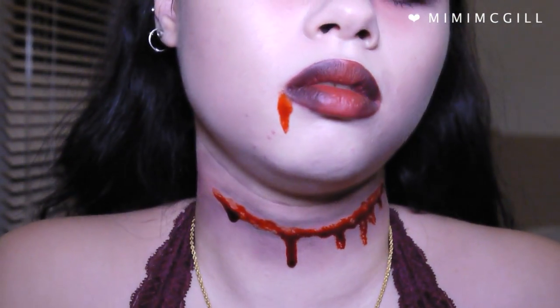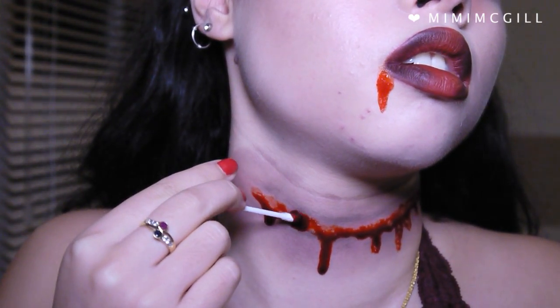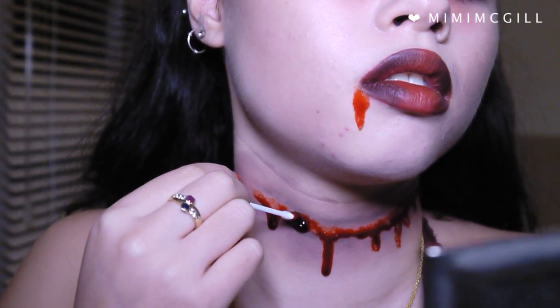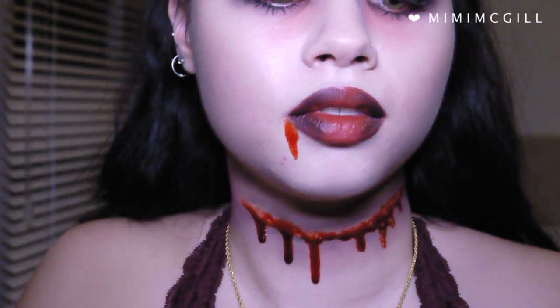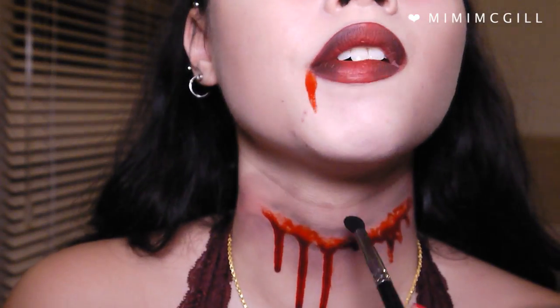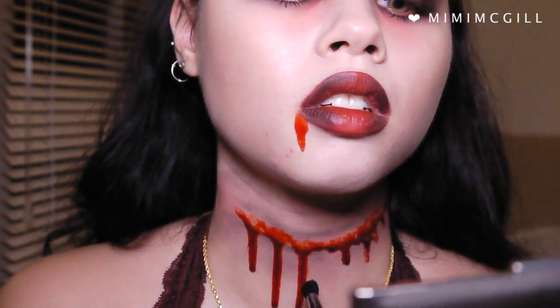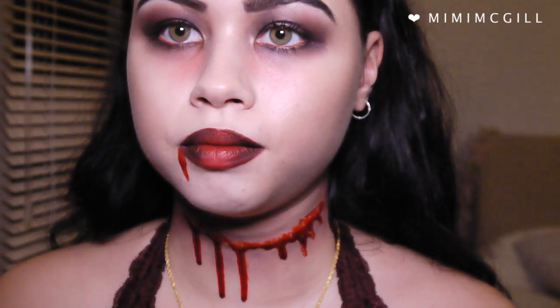After applying the fake blood, I went back in with eyeshadows and lip liner to apply it around the blood until I loved it, and that is the whole makeup look. I hope you enjoyed it — just to let you know, I will be uploading more Halloween or fancy dress looks even after Halloween just to build up my channel, and personally I would still watch them.